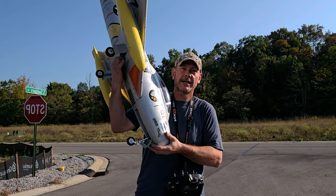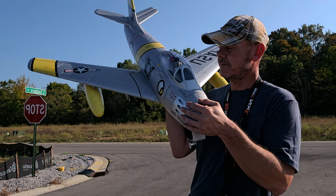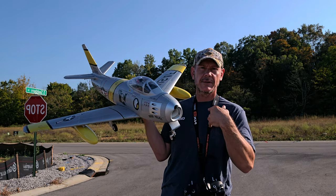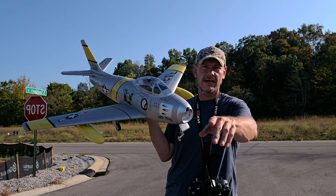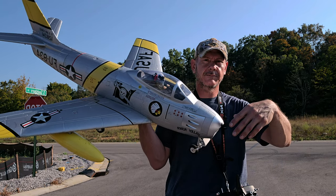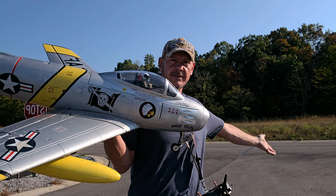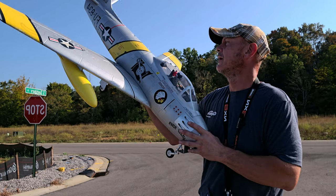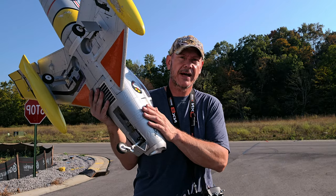Anyway guys, let's get this thing up. If you want this plane, there'll be a link in the description. If you buy it from the link it'll help support the channel — gives me a small commission from Motion RC and doesn't cost you anything extra. It helps support the channel where I can get other planes and things.